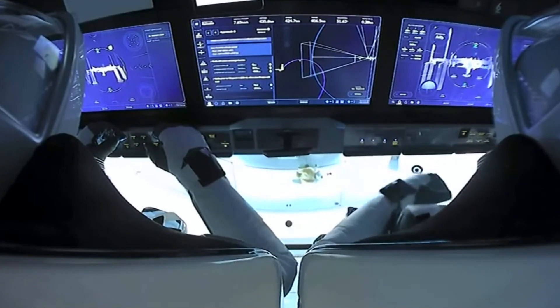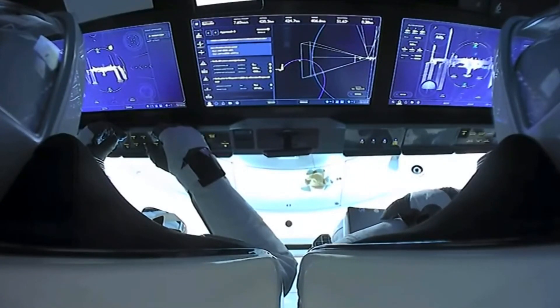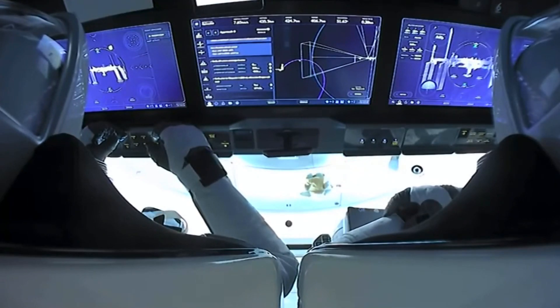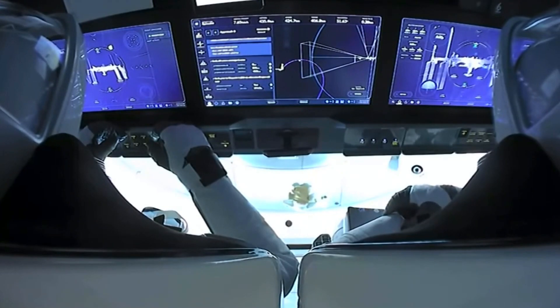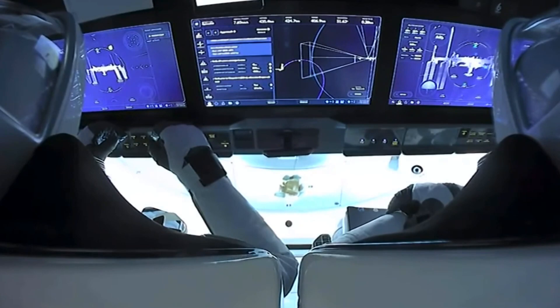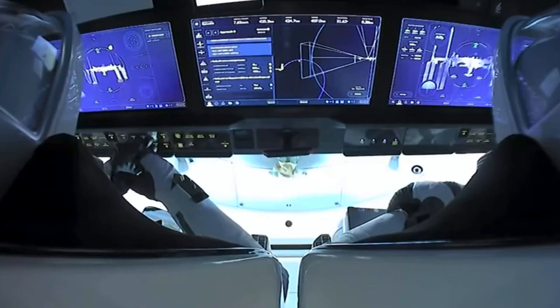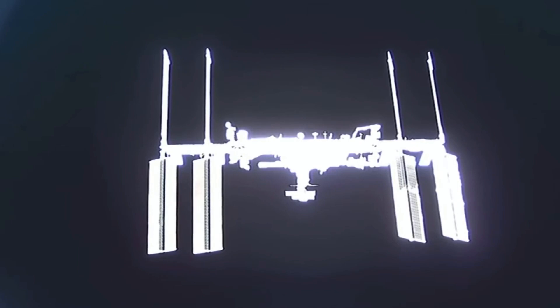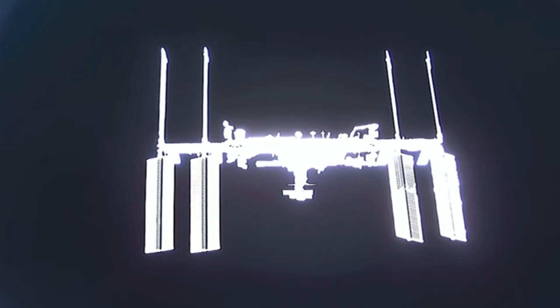Astronaut Kate Rubins is on the International Space Station — currently the only American aboard — joined by Russian cosmonauts Sergey Ryzhikov and Sergey Kud-Sverchkov. They'll be welcoming four new crew members to the orbiting laboratory. Kate is monitoring the approach of Crew Dragon; she's not commanding the approach and won't be using the Canadarm to grapple the vehicle. She was working to retrieve some data, and the ground team is going to recycle and restart that for her.